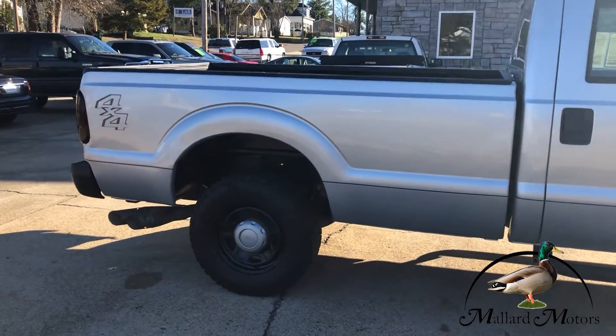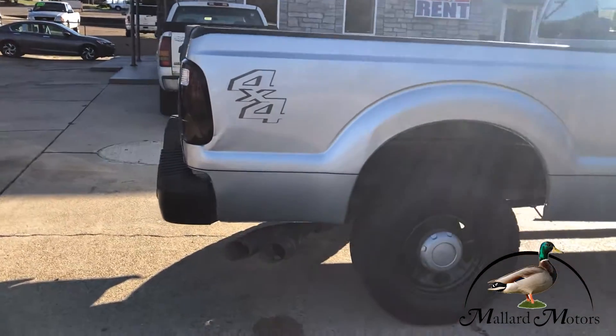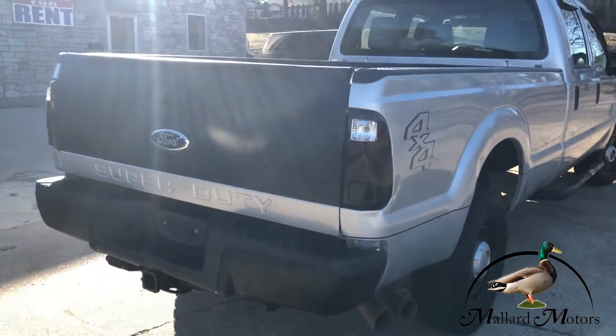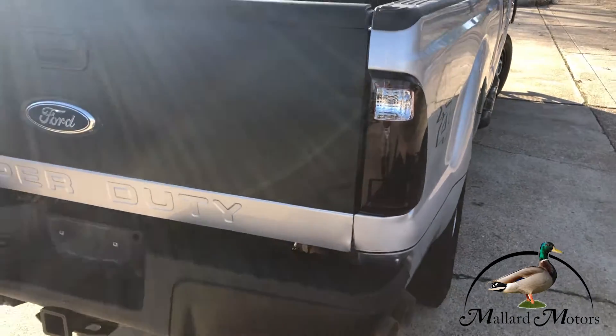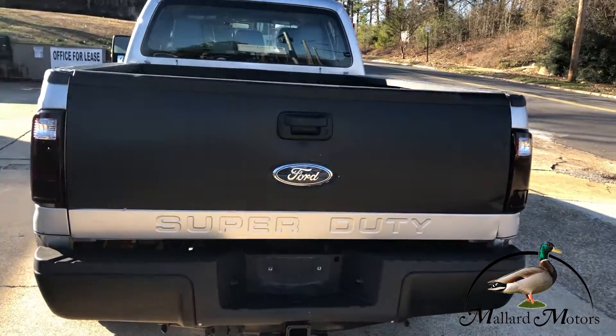It's got the long bed on it and it is four-wheel drive. Check out them pipes down there. It's got some brand new aftermarket blacked-out tail lights on there, and what looks like a custom paint job on the tailgate.